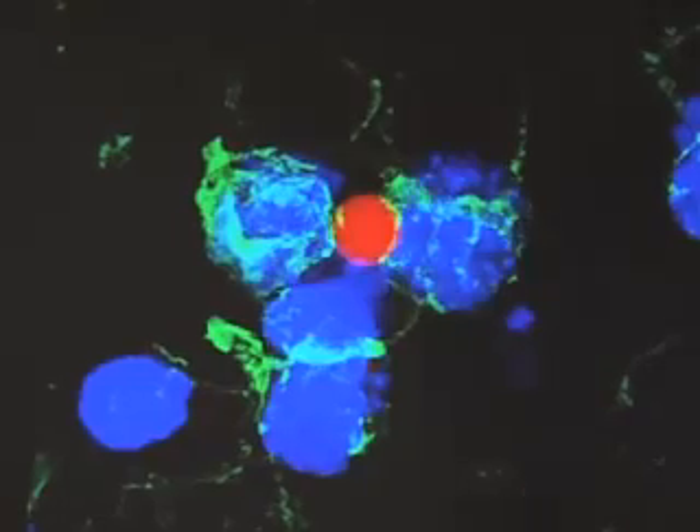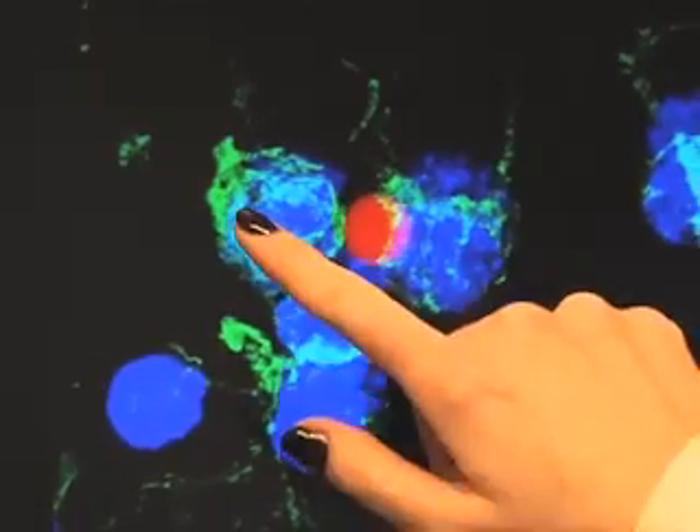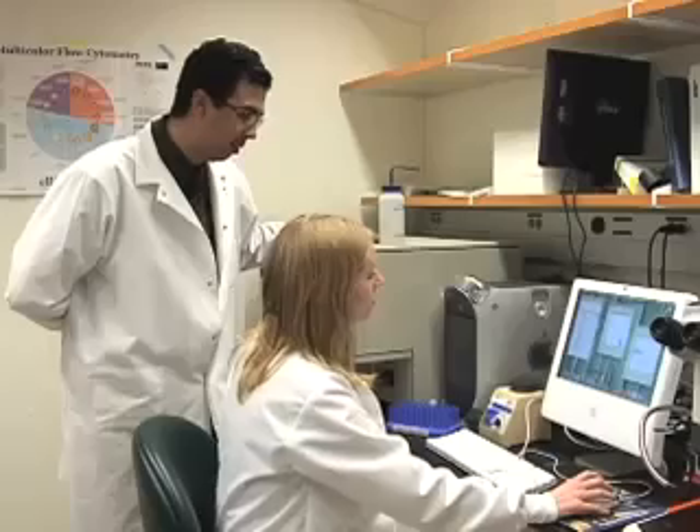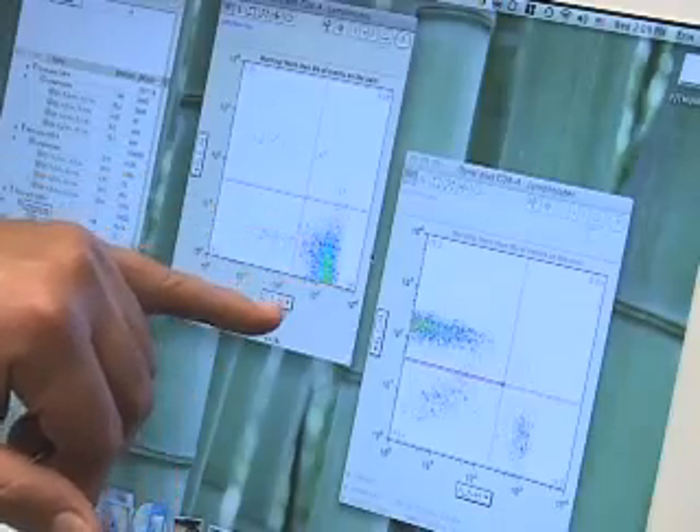The particles, seen here in red, attach to immune system cells called T-cells, shown in blue. Those T-cells are what you can think of as professional policemen that are actually patrolling the body, looking for anything that can go wrong. They wrote in the journal Molecular Therapy that when they mixed the powder in the lab with T-cells obtained from mice, the T-cells multiplied.